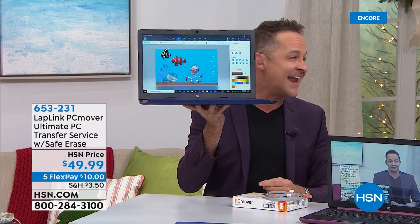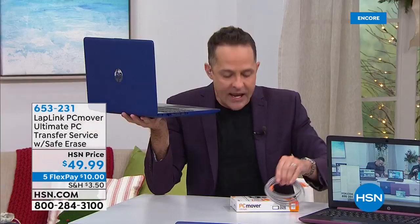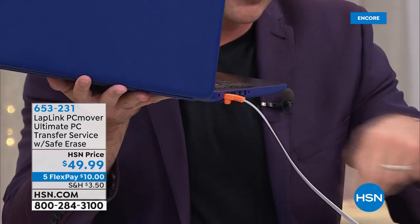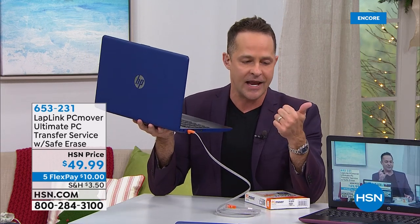Your new computer weighs about four pounds and has a 10-hour battery life — true thin and light. HP has even put an Ethernet port on a thin and light computer. We have a product called PC Mover — it's a piece of hardware and a piece of software. The cord plugs into your new computer, you plug the other end into your old computer, download the software, and it moves your games, movies, music, all that stuff. But it also moves all of your programs, even the activation code. Finally, it will format your old computer.